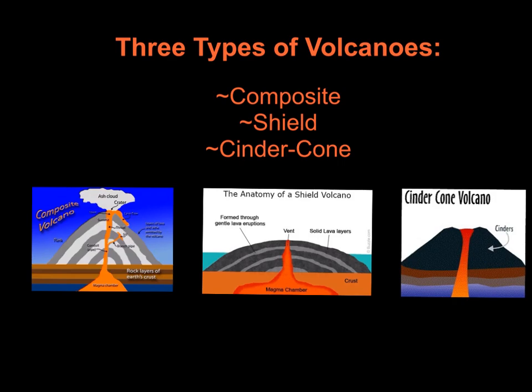The objectives for today is to know the differences and unique qualities of the three types of volcanoes: composite, shield, and cinder cone.